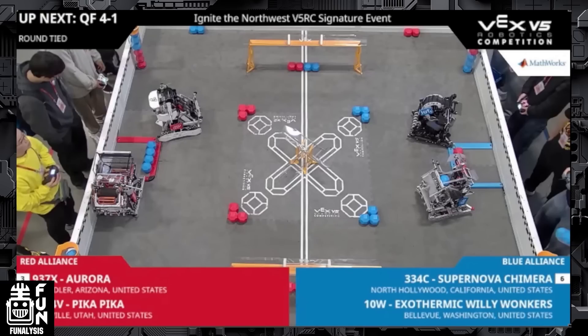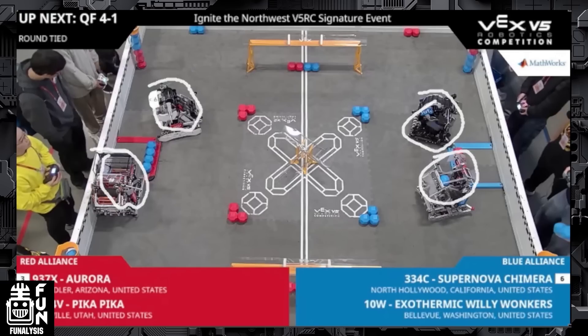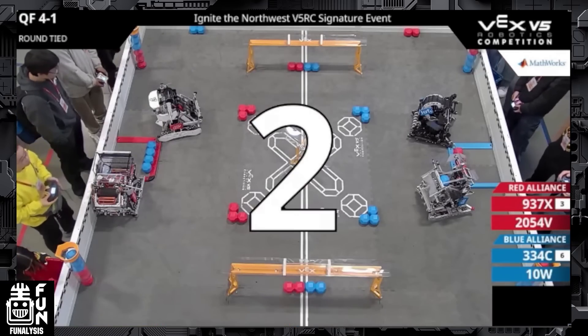This is the quarterfinals match of the Glacial Division at the Ignite Signature event. To introduce our teams: the robot that you just saw is 2054V, Pika Pika, and 937X — their alliance is Aurora — on the red alliance. And then we have 10W and 334C, the alliance captain, on the blue alliance. So we're going to start off with the autonomous period.